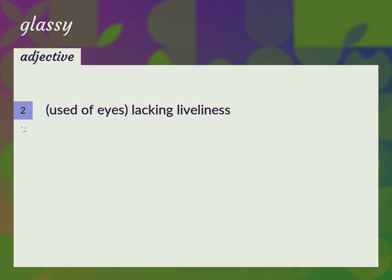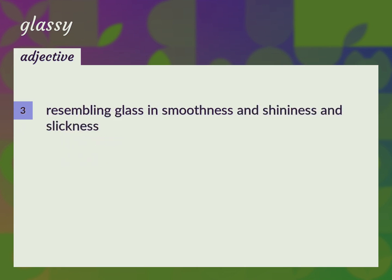Used of eyes: lacking liveliness. A glassy stare. Glazed. Resembling glass in smoothness and shininess and slickness. The glassy surface of the lake.